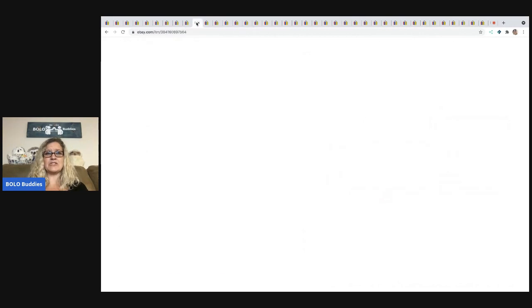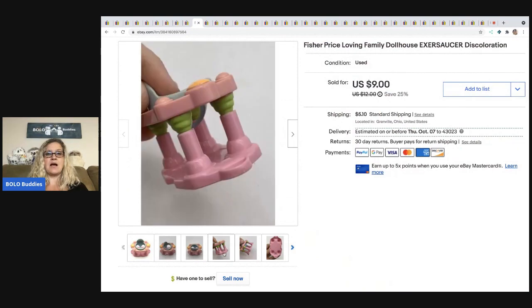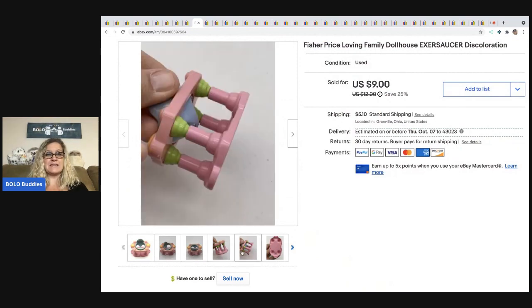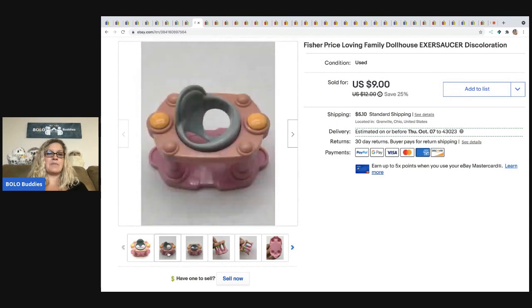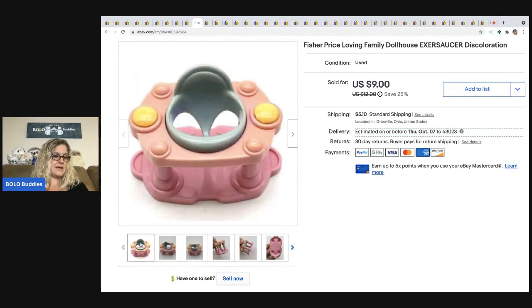The next item I sold is this Vintage Loving Family ExerSaucer. You can see the top is completely discolored. I got great feedback on this and I almost didn't list it because of the fading. But I went ahead and listed it and I sold it for $8. The buyer was all in for $13.41. Just a bread and butter item.